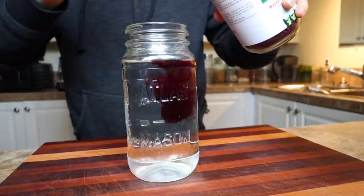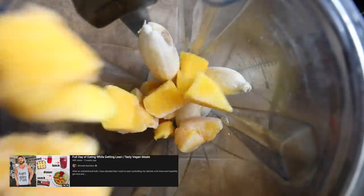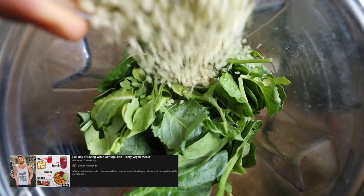Hey, what's up everybody? Welcome back to another Full Day of Eating. My name is Derek from Simonette Nutrition and today I'm going to be sharing with you guys everything that I eat today. No surprise, that's what we do in these Full Day of Eating videos. But it's going to be kind of a continuation from the last Full Day of Eating I did a few weeks ago.